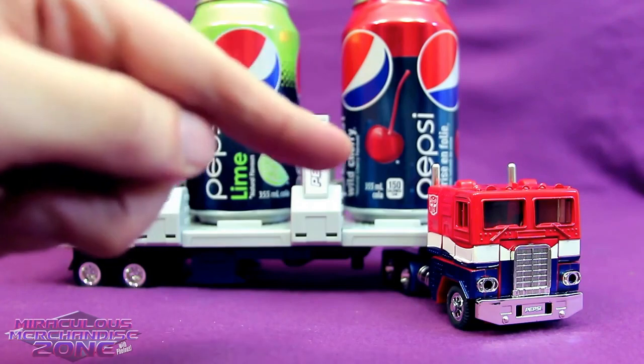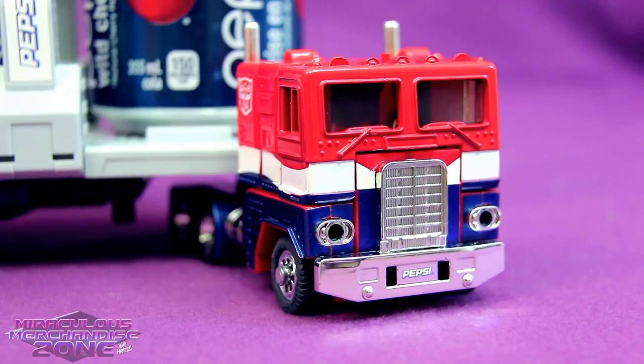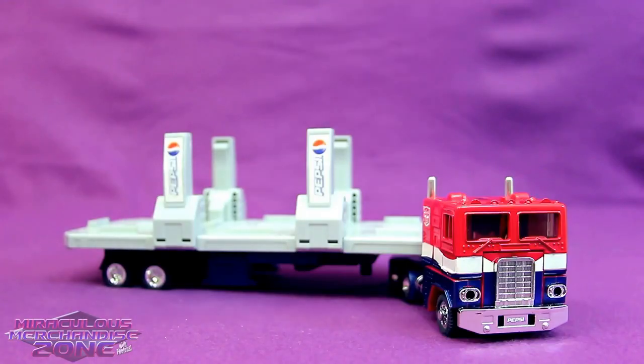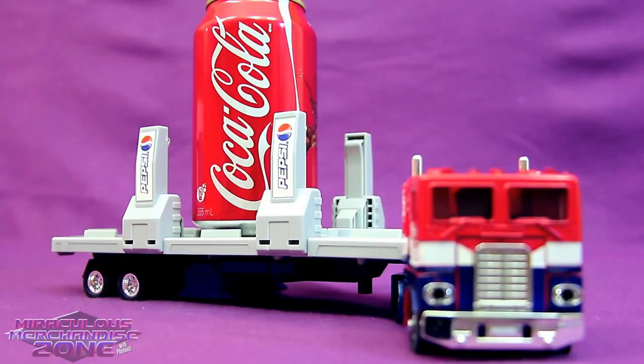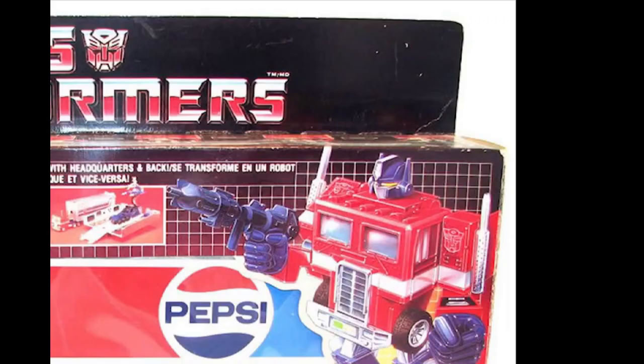And now look what you did — you've just got me blathering on about Pepsis. Way to go. Little does he know that was my plan the whole time. Till all colas are Pepsi! They looked at that old silly edition with the mail-away order Prime and then took it to the max.